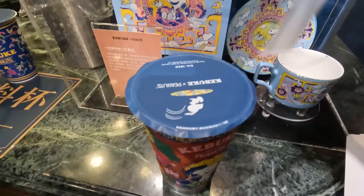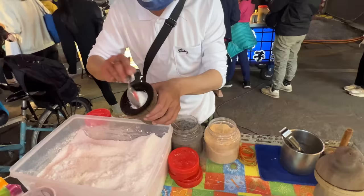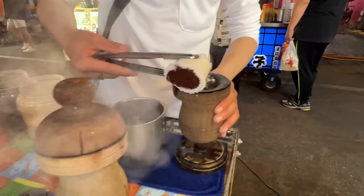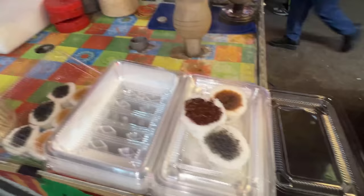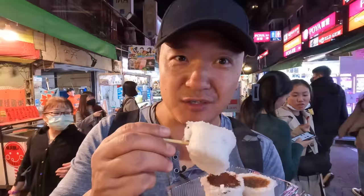One thing about a good pork belly is it makes you really thirsty. Luckily, this is Taiwan — bubble tea places are pretty much everywhere, and bubble tea in Taiwan is only about a dollar. Next up, fresh steamed rice cakes — they've got chocolate, brown sugar, and sesame. These are so fluffy.